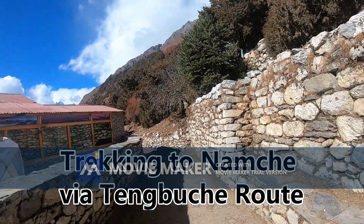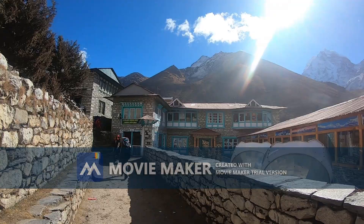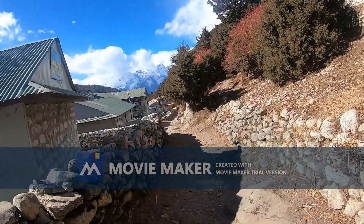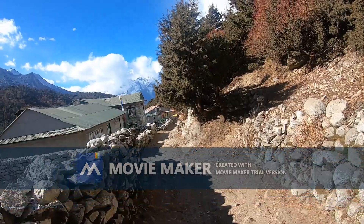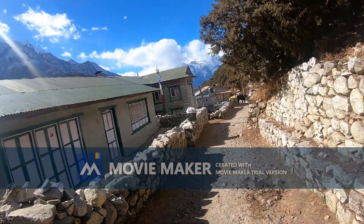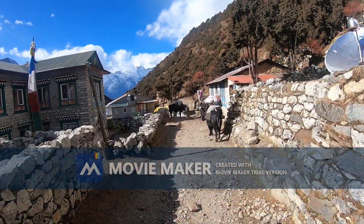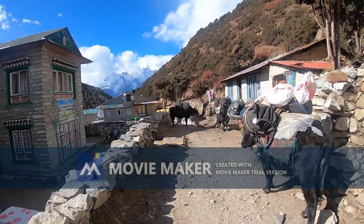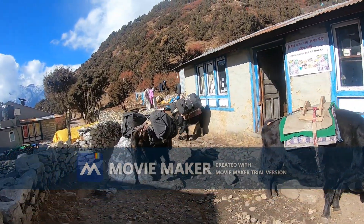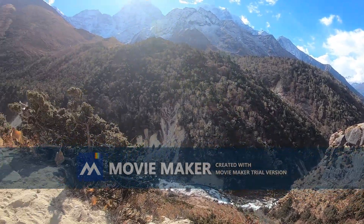We have just left the hotel at Thangguche and are now heading towards Namche Bazaar. It will take like four to five hours. Before Namche Bazaar we are planning to stop and have lunch at Tangbuche. We have just started our journey — it's been just 10 minutes, hardly. So let's see what comes ahead. Yaks are loaded — not yaks this time, but foxes, I think. Let's go!